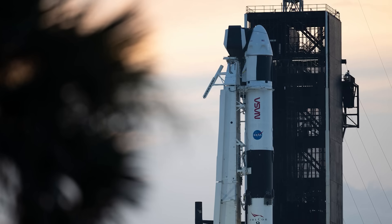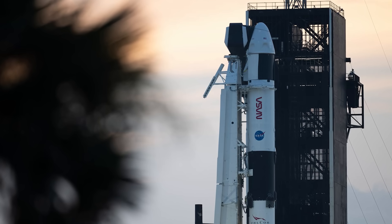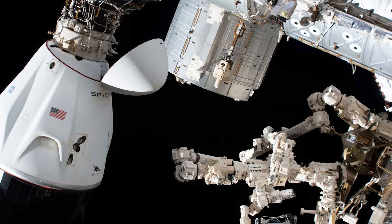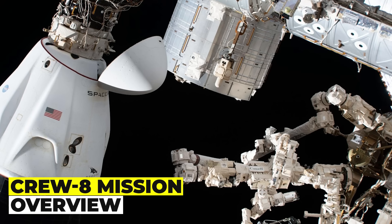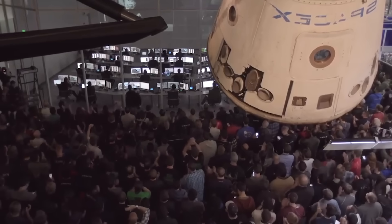Now we will talk about the upcoming Crew 8 mission, which will send four astronauts to the International Space Station on board a SpaceX Crew Dragon spacecraft. This mission is scheduled to launch in mid-February 2024, and it will be the ninth crewed mission to the ISS by NASA and SpaceX.